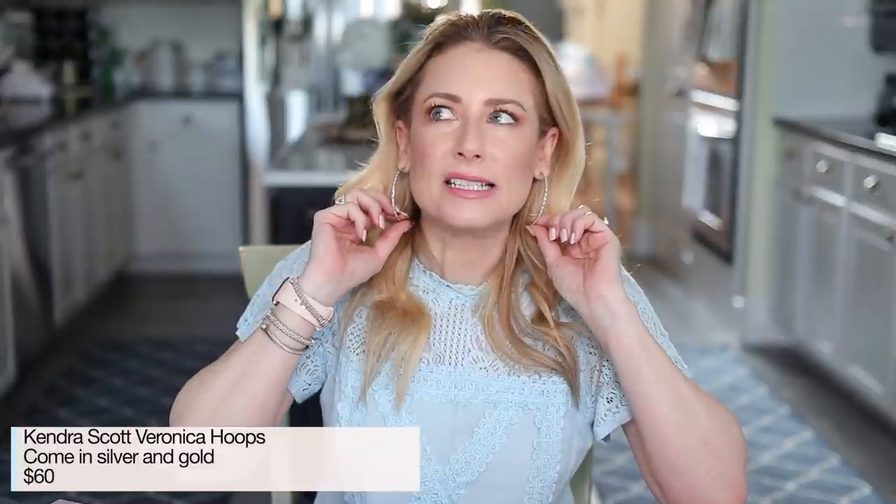Moving on to fashion favorites — the BaubleBar Priscilla hoops were a huge favorite; I still love them but I'm pretty sure they're not available anymore. I don't really talk about BaubleBar unless they're having a sale because their prices are actually very similar to Kendra Scott's but the quality is not. For a little bit more I'd rather recommend better quality. These are the Veronica hoops from Kendra Scott — I have them in silver, they also come in gold. Very delicate like the Priscilla hoops, but I like these a little better.